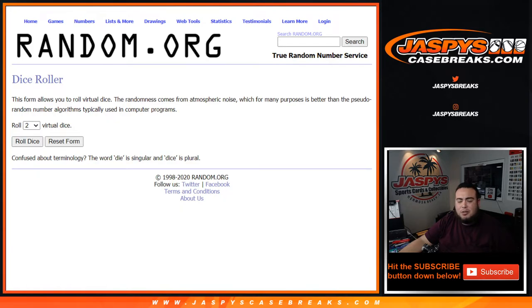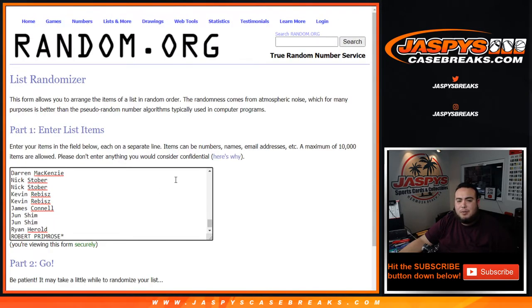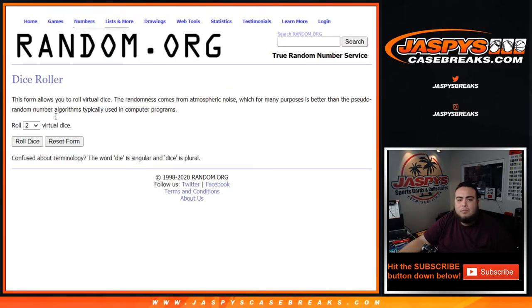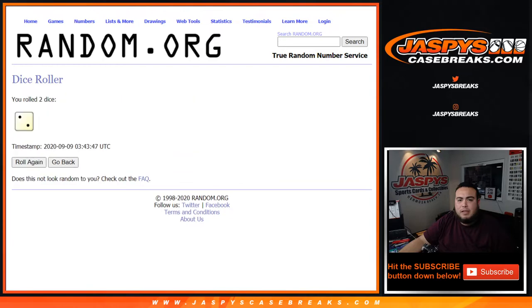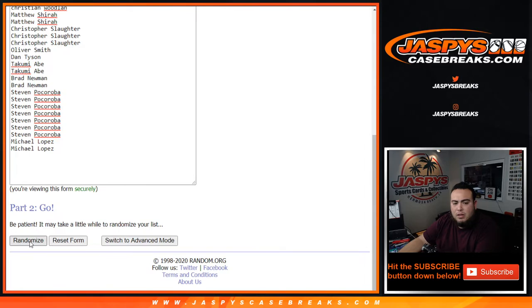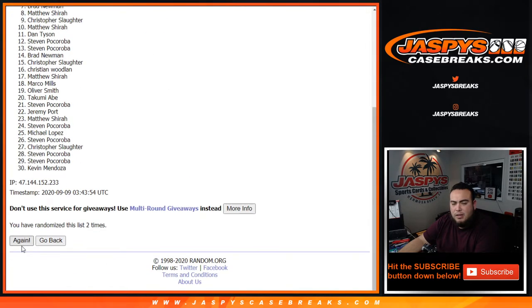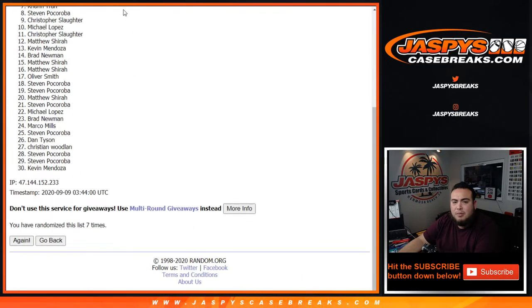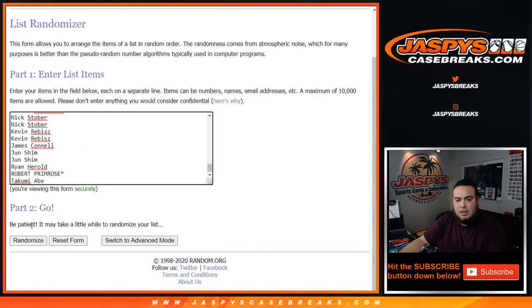No teams attached to this — it's player-based. We'll do the early bird draw for customers already part of the break and add that winner right there. Let's roll it — we got ourselves a five and a two, lucky number seven. One, two, three, four, five, six, seven.